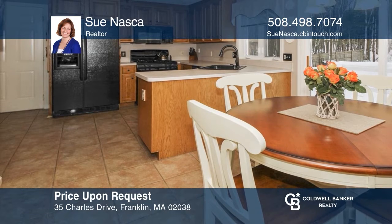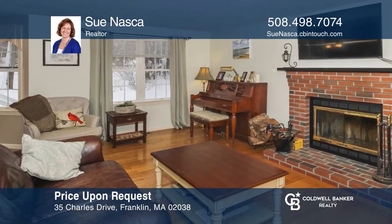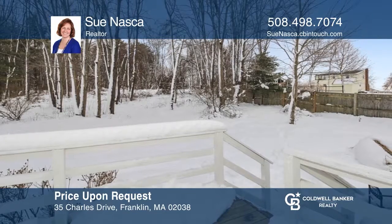Don't miss this well-maintained four-bedroom colonial with updated appliances, fireplace living room, and finished basement. For a private tour, call Sue Nazca.